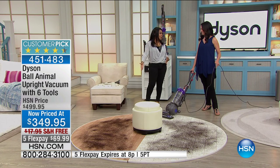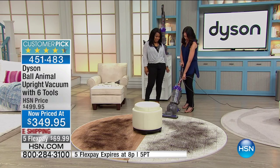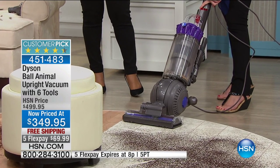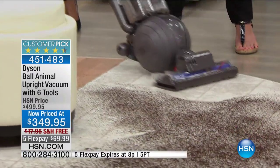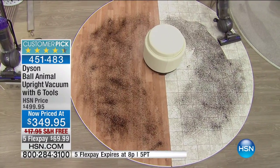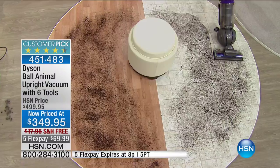We've got tile on one side and hard floors on the other. To do your hard floors, it's a simple touch of a button right up here. As I turn the vacuum on, there's a little gray button with a picture of a brush roll. You turn that on and notice — look at the suction power you now have.